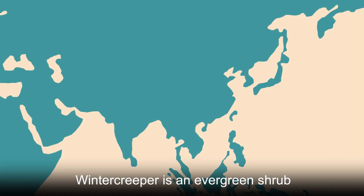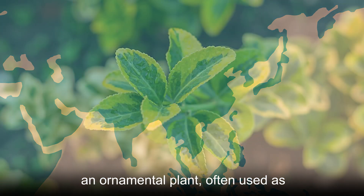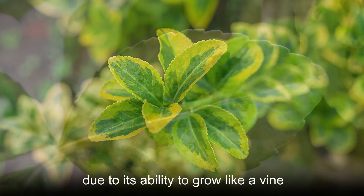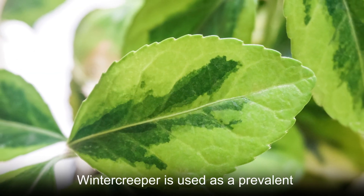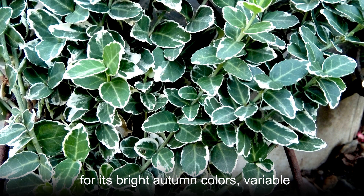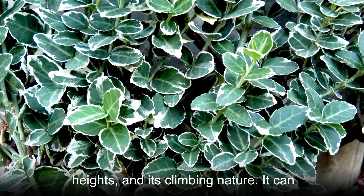Winter creeper is an evergreen shrub native to East Asia. It is an ornamental plant often used as a ground cover and climbing plant due to its ability to grow like a vine. Winter creeper is used as a prevalent garden shrub for landscape hedging for its bright autumn colors, variable heights, and its climbing nature. It can bring a lovely splash of color to your fall garden.